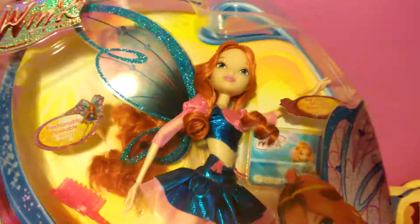Here's my Dark Sirenics Darcy from the Tricks collection. I have all of them in this collection, which I'm really happy about. I'm just really careful with my dolls. Here's my regular Bloom Believix, which I recently got like about two or three days ago — super gorgeous.